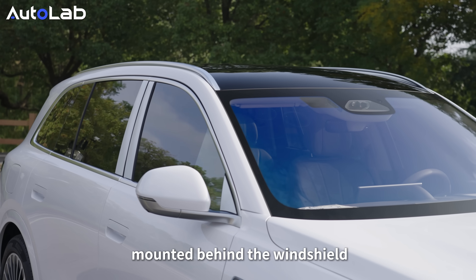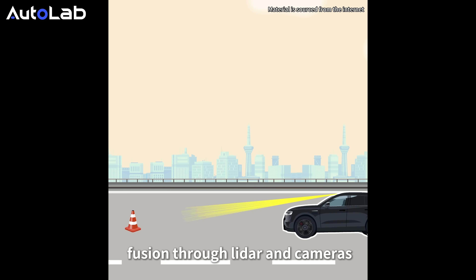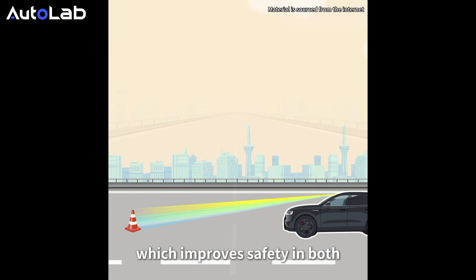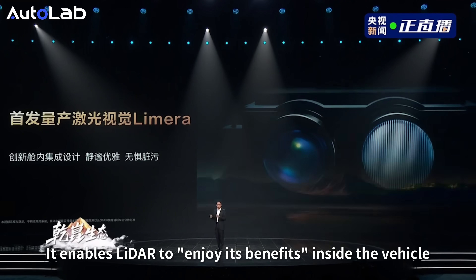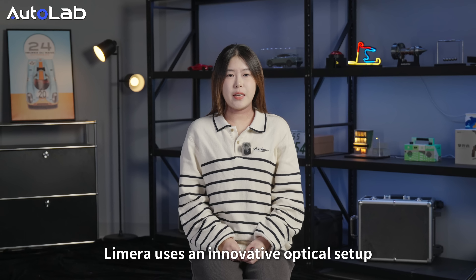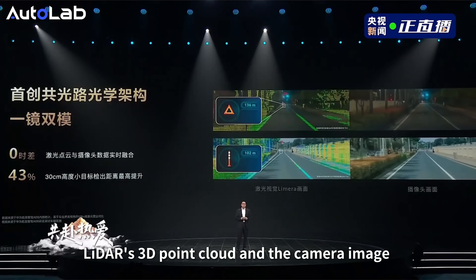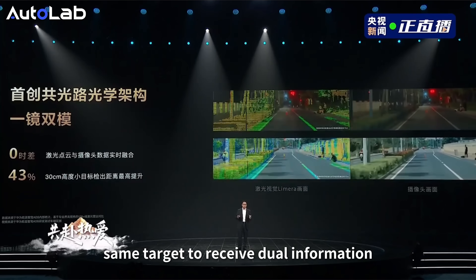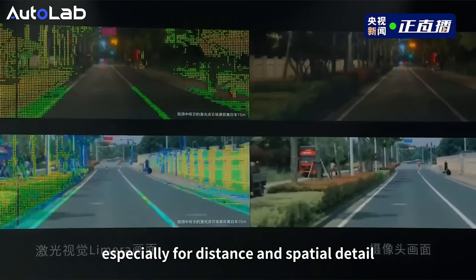With the sensor mounted behind the windshield, this is Huawei's brand new innovation: LiMeRa. LiMeRa achieves physical-level fusion through LiDAR and cameras, so it is compact in size and its forward perception is stronger. It uses an innovative optical setup — one lens, two modes. LiDAR's 3D point cloud and the camera image both enter through the same optical path, using the same moment, same position, and same target to receive data, making perception more accurate, especially for distance and spatial details.